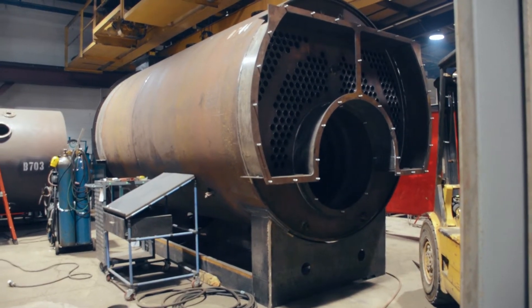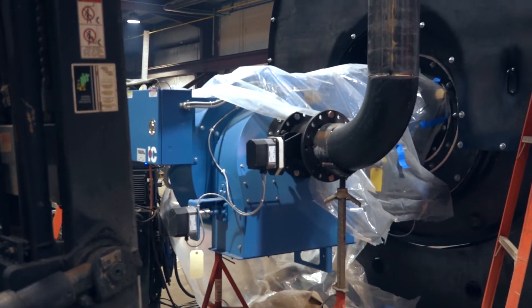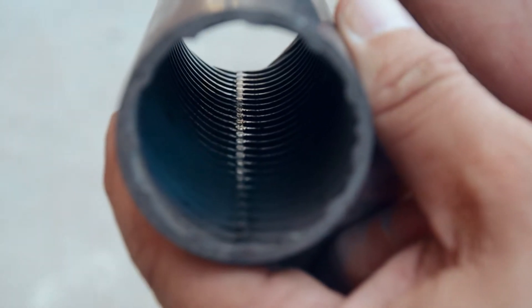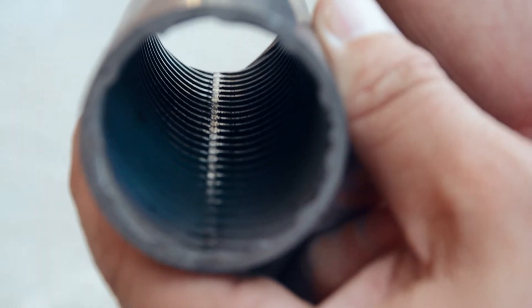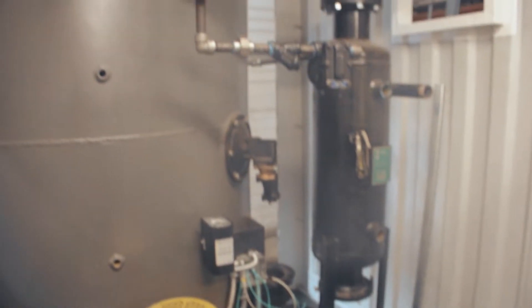Like all York Shipley boilers, the YSR offers compatibility with numerous burner manufacturers and flexible fuel options. With use of XID boiler tube technology, the two-pass dryback design of the YSR delivers maximum heat transfer where space may be limited.